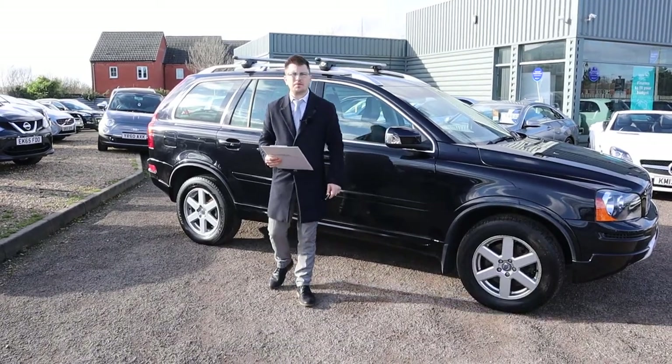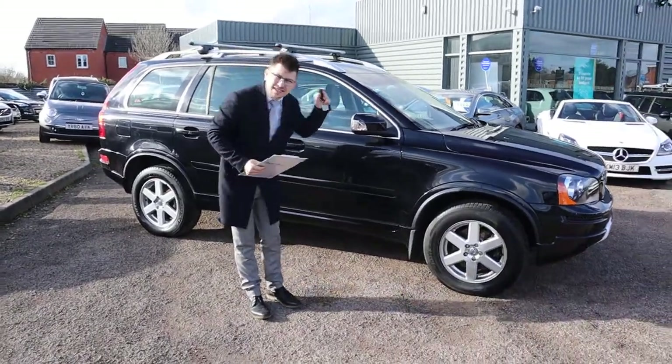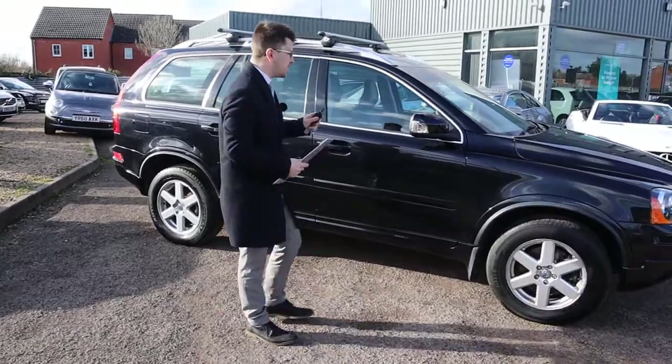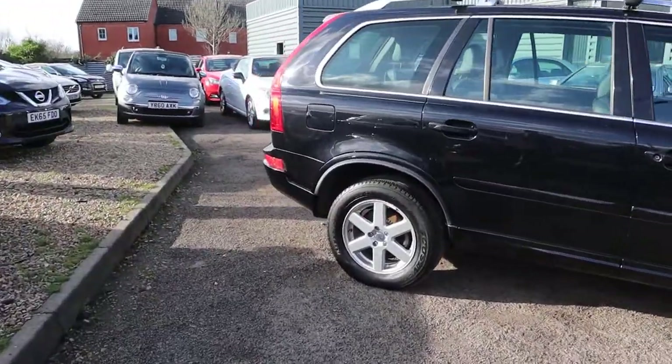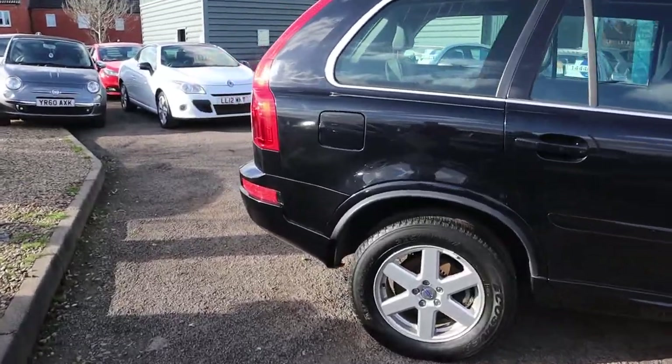Welcome to Country Car, my name's Tom. Brand new to stock is this stunning Volvo XC90. I can't stress enough just how beautiful this car is, not only the condition of it but its heritage as well.